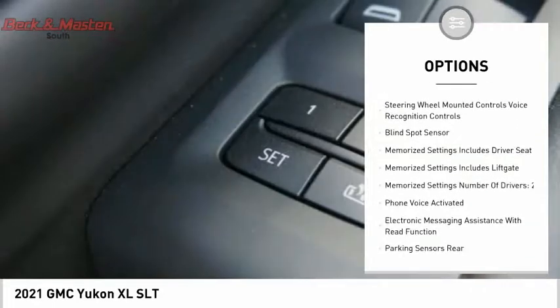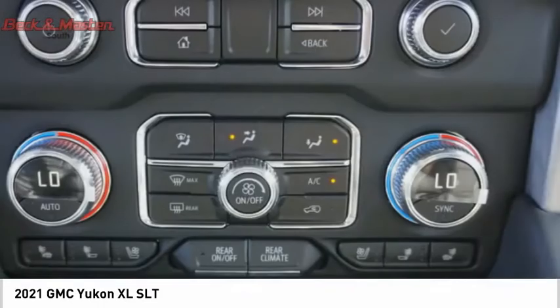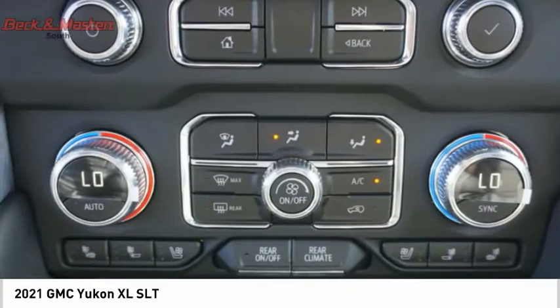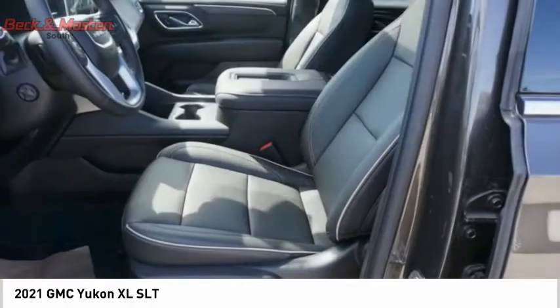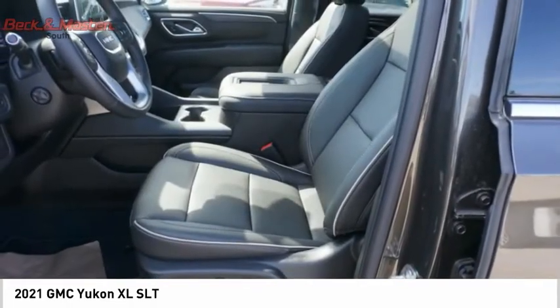Front suspension type: strut. Power brakes, braking assist, rear view camera, and leather trim seats. Take this vehicle for a spin and see why so many shoppers are now proud owners.